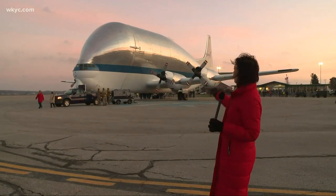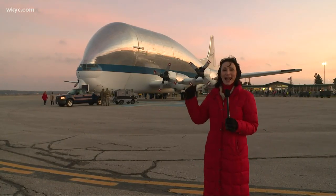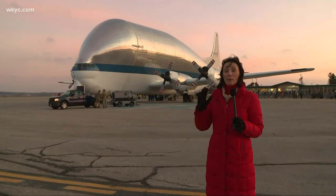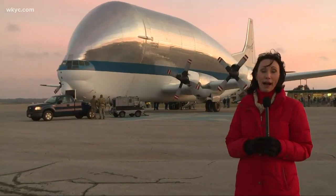This is NASA's Super Guppy plane, an incredible plane that has some incredibly precious cargo. Inside the cargo hold there is the Orion spacecraft that will be the first generation of manned spaceflight that will be taking humans back to the moon and eventually beyond.